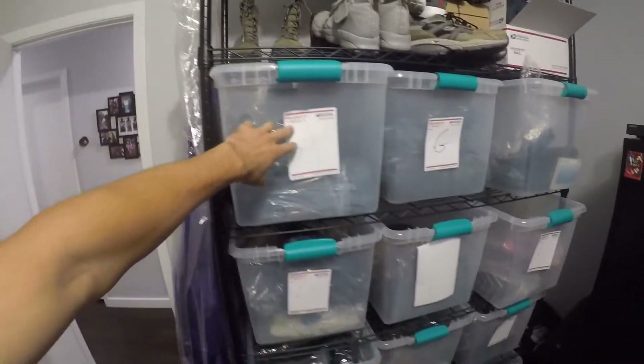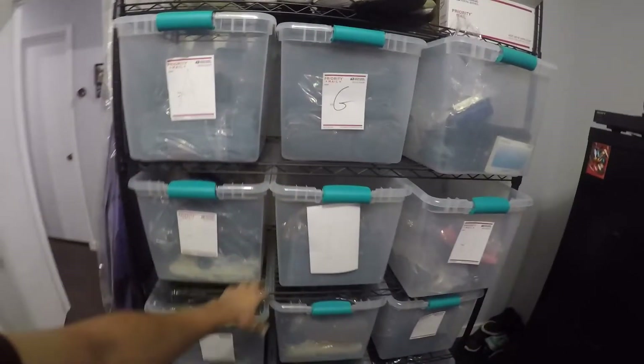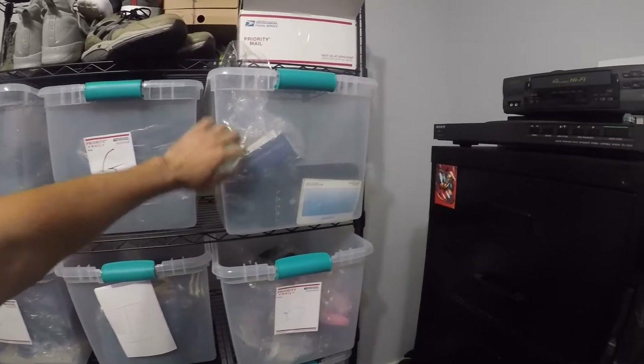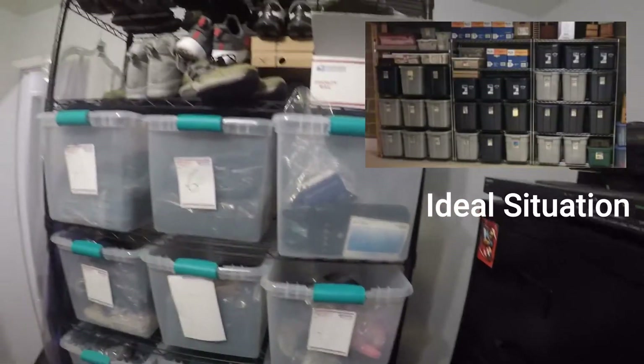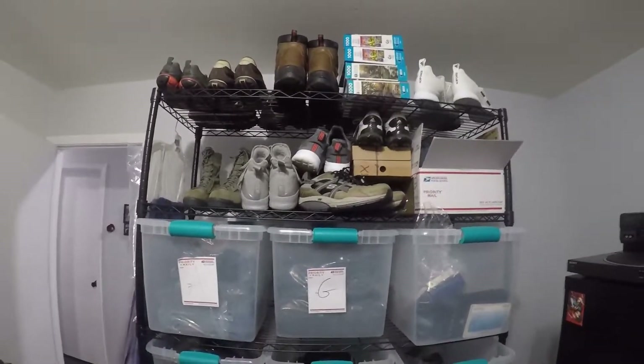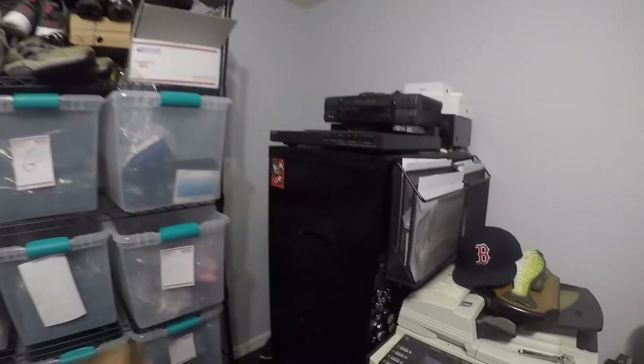I've got them labeled here A through G. This one I don't have labeled at all because it's just some hard goods and ins and outs, but I've kind of just been piling the heavier shoes up there — the ones that don't fit on the shoe rack as well.